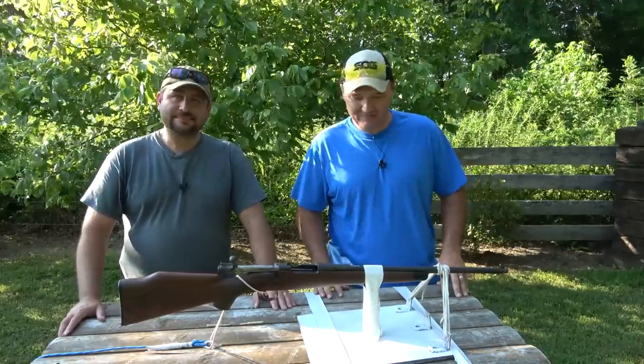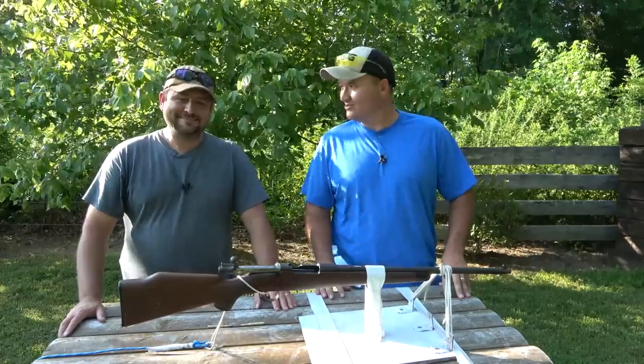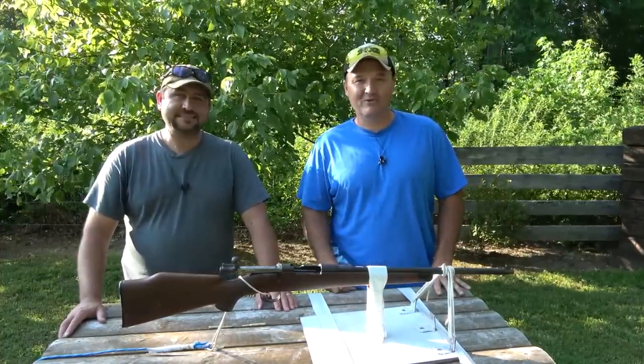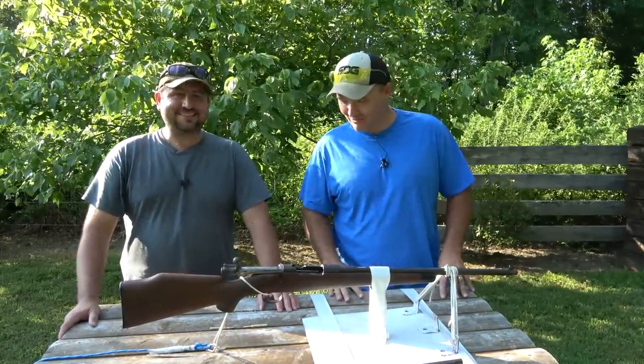Hello guys and gals, Buffalo here. We've got a special edition video for you today. It's not every day I get a message from a buddy wanting to blow one of his guns up, so I wanted to take advantage of it and get it on camera.